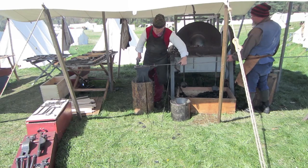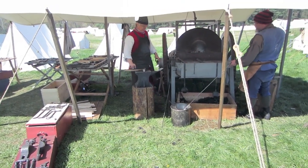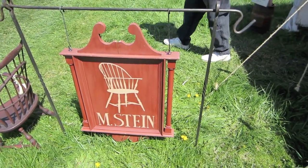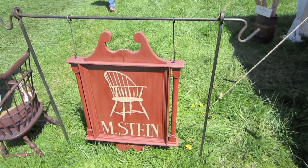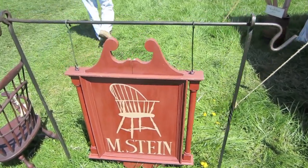In this video we're going to look at some of the craftsmen and artisans who make the market fair special. Market fair is not just about buying and selling — 18th century craftsmanship is alive and well, and you can see the craftsmen actually building the items that you would have a chance to buy.